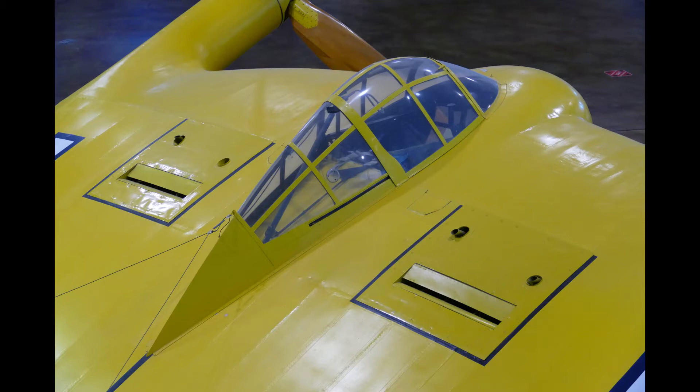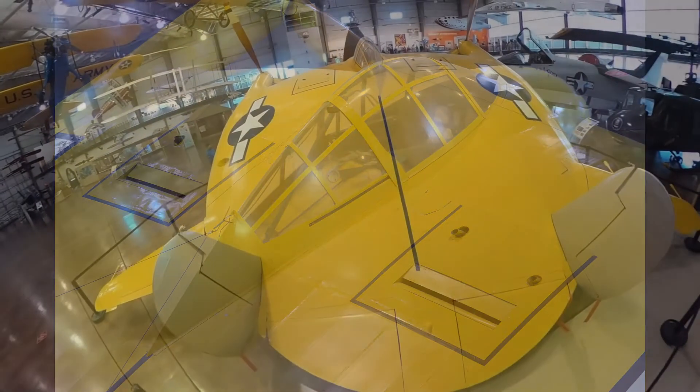And we have a close-up of the cockpit as well. As we move to the left of this aircraft, you can see the other ailevator.